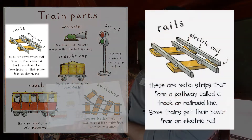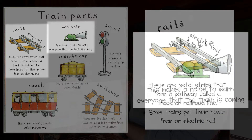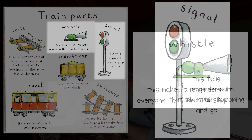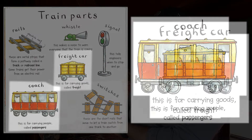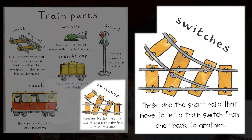Train parts. Rails: these are metal strips that form a pathway called a track or a railroad line. Some trains get their power from an electric rail. Whistle: this makes a noise to warn everyone that the train is coming. Signal: this tells engineers when to stop and go. Freight car: this is for carrying goods, called freight. Coach: this is for carrying people, called passengers. And switches: these are the short rails that move to let a train switch from one track to another.